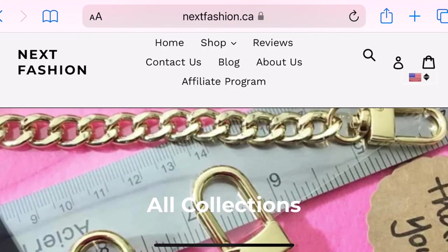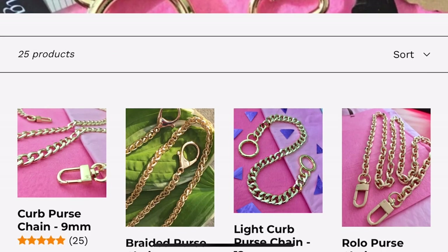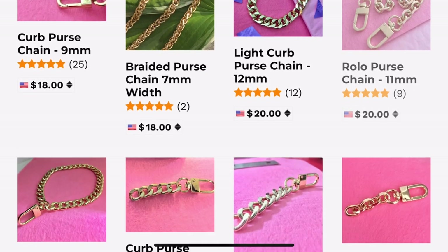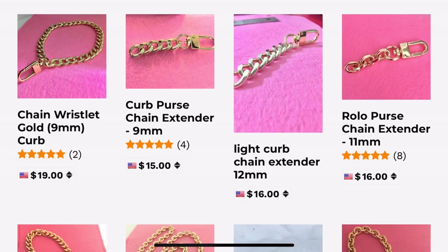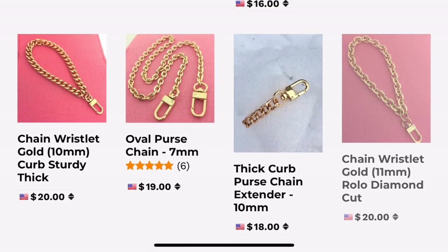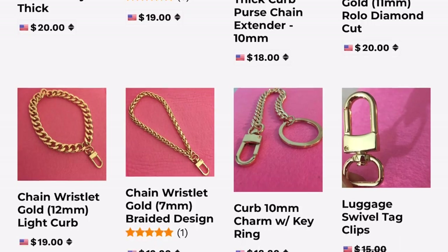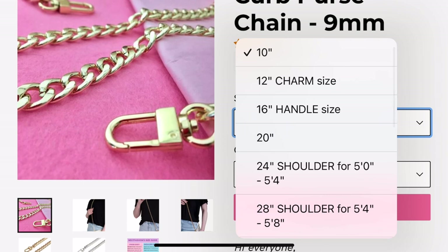Hi everyone, welcome back to my channel. Today's video is sponsored by Next Fashion. Next Fashion is a bag chain company — they customize chain sizes and provide every size for every woman's height. They also provide multiple clasp options to fit thin or thick hardware. If you want to customize your handbag chain, this is the company to go for.